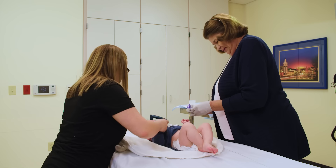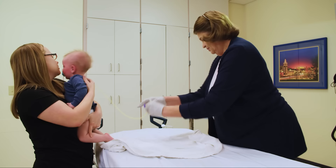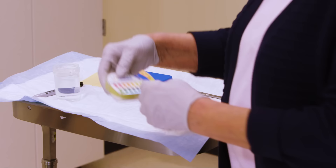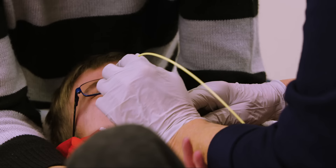Checking the fluid in the stomach — the patient has not recently been fed. Checking the pH and confirming an acidic reading, verifying that the tube is correctly placed in the stomach.